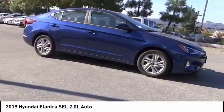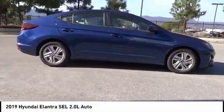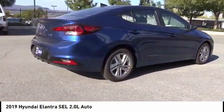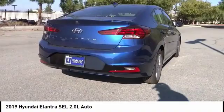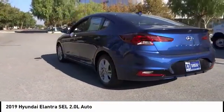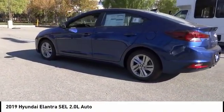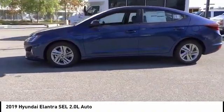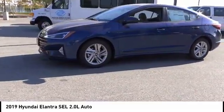Stop by and take a look at the 2019 Elantra. The Elantra boasts the most interior room in its class and gets an exceptional 35 miles per gallon. With its luxurious standard features, the Elantra is an easy choice and is priced below $25,000. This vehicle has less than 100 miles.